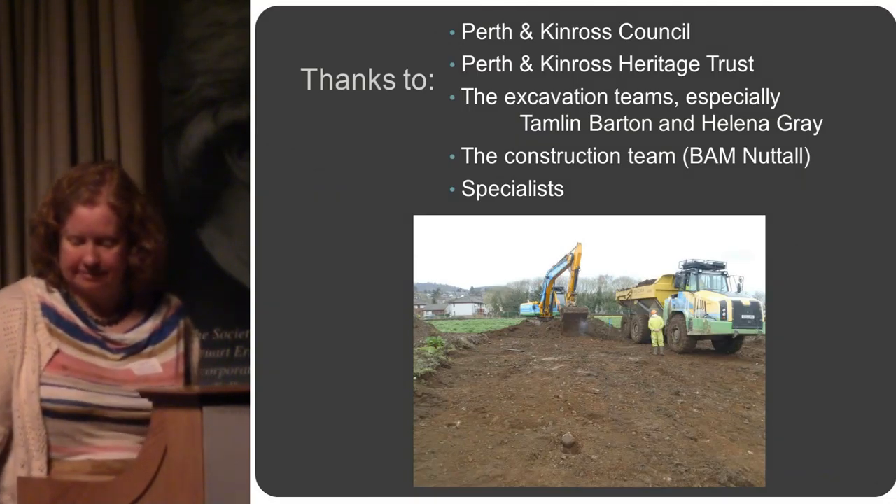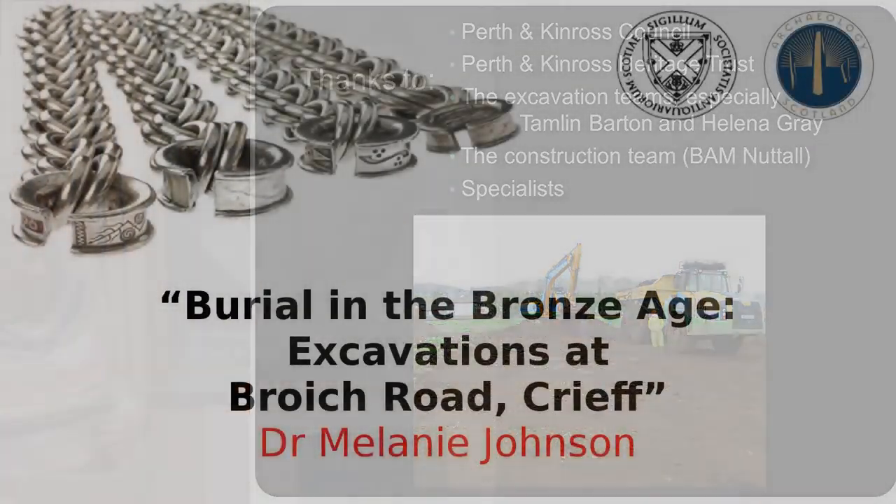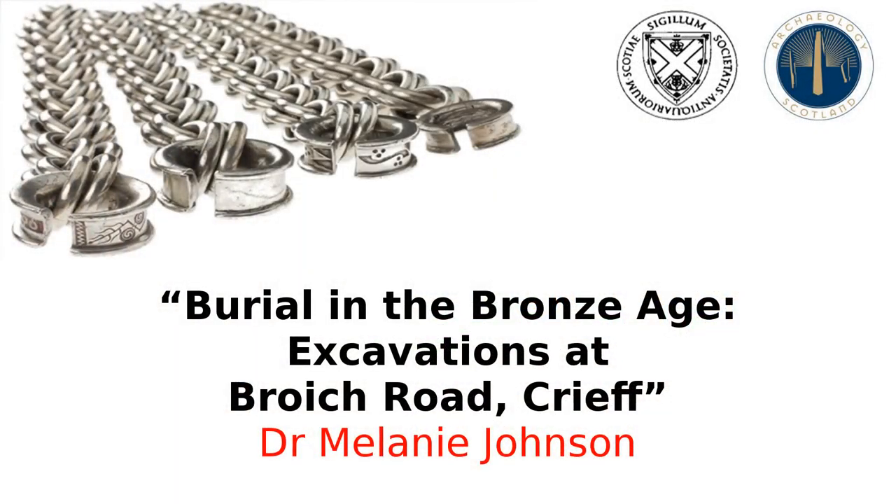Just some final thanks to the excavation teams and specialists and the various funders who were involved in the project. Thank you very much.